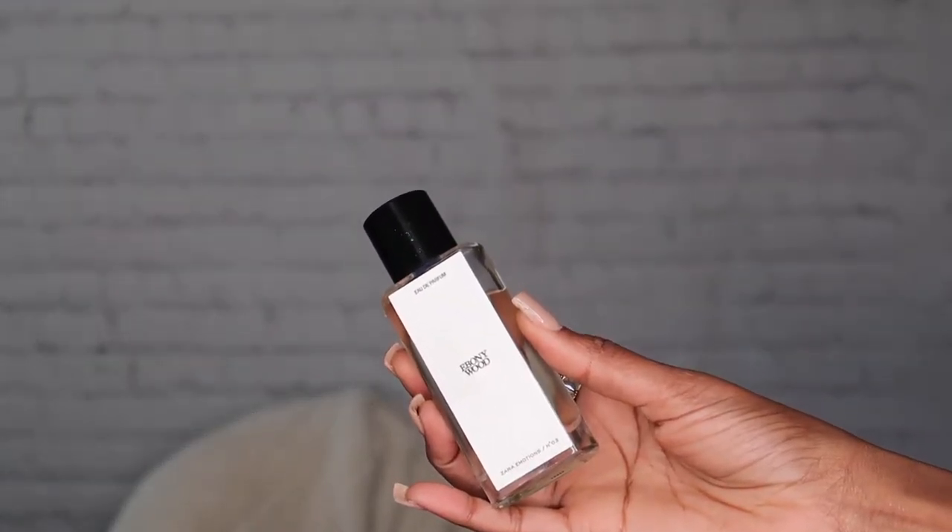This is the Ebony Woods from Zara — the 40 milliliter or 35 fluid ounce bottle. It's very subtle but sexy. I've been wearing it so much this month. If you've seen it on TikTok or social media, it really does smell amazing. It's like a woody, feminine, boss-girl scent, and it's a great combination to pair with other perfumes too.